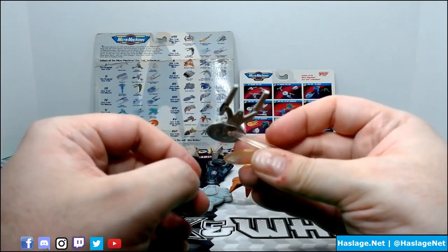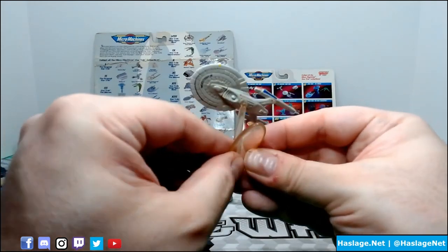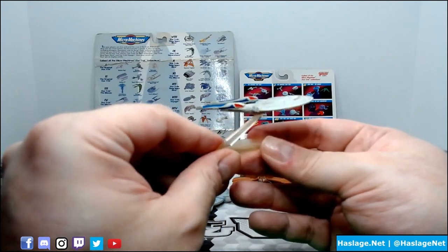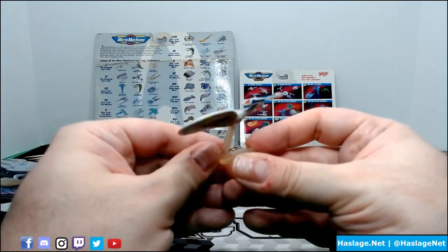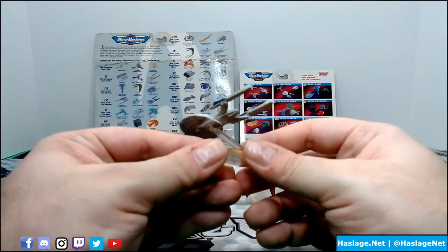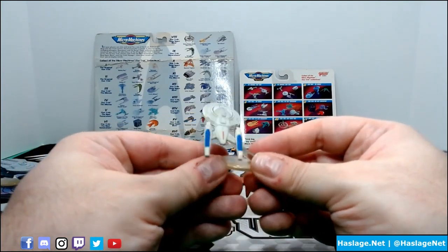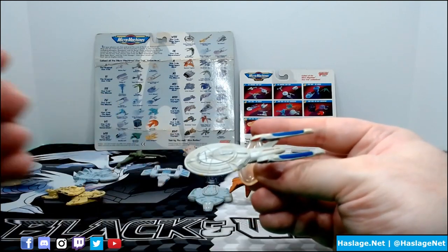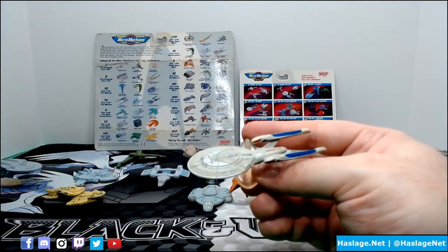The stand can get in there, which is the really important part so it can be displayed properly. Of course, these stands were originally clear but they have yellowed over time. But it looks freaking good - that's the Enterprise E, sir. Oh, it's so pretty. If you don't look at the bottom, it's perfect. It's a little bit of color change over time, which is expected in these plastics.